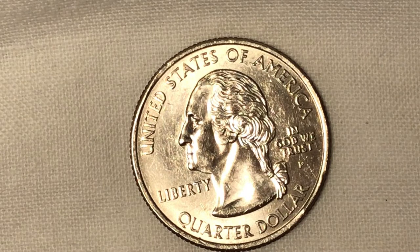Good evening everyone, welcome to my channel. I have another beautiful quarter that I received and want to upload. This is a state quarter number 36 from 2004.